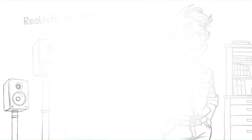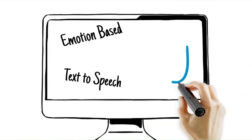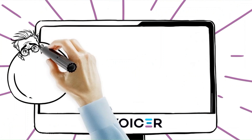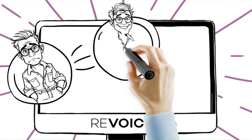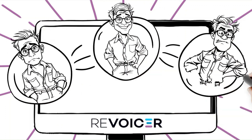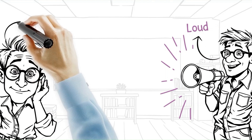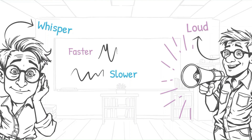InstaDoodle is a promising tool for anyone looking to create dynamic, engaging videos without the steep learning curve. Have you tried it yet? Let us know your thoughts in the comments below. Ready to unleash your creativity? Visit InstaDoodle.com today and see how easy it is to create stunning whiteboard animations. Whether you're looking to engage customers, teach effectively or simply stand out online, InstaDoodle has got you covered. With its AI-powered features, extensive Doodle library and user-friendly interface, it's a great choice for both beginners and experienced creators.